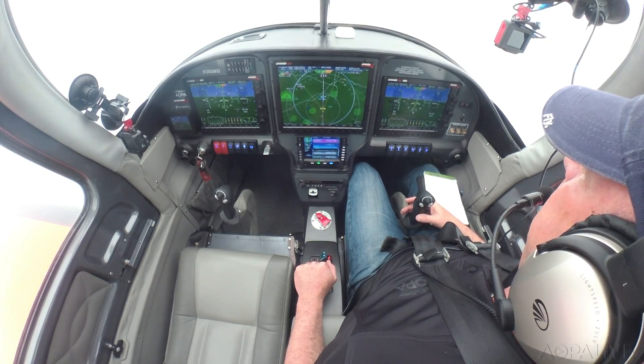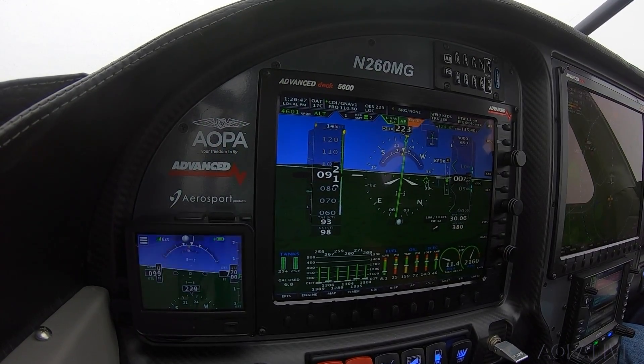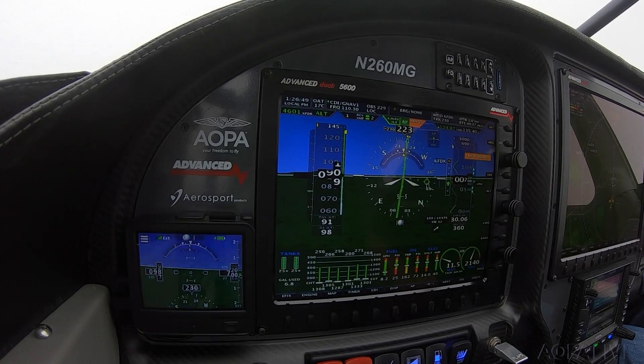Coming up on minimums — hundred feet to go. Here come our minimums. Minimums. And 260 Mike Golf is executing the missed approach.